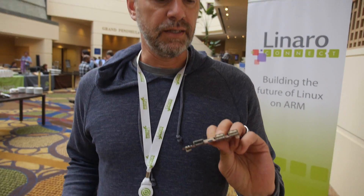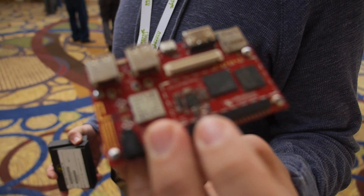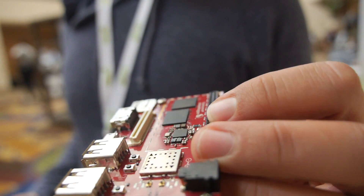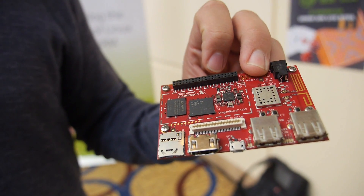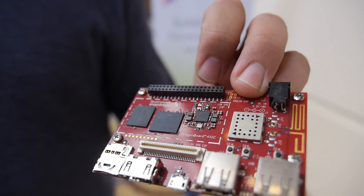It has USB support, full-size HDMI, micro SD connector, ADB for Android, SD card, Wi-Fi, Bluetooth, GPS, high-speed connector, and low-speed connector for CSI. My name is Marc Chalabois. I'm a Director of Engineering at Qualcomm and I work on open source software strategy.